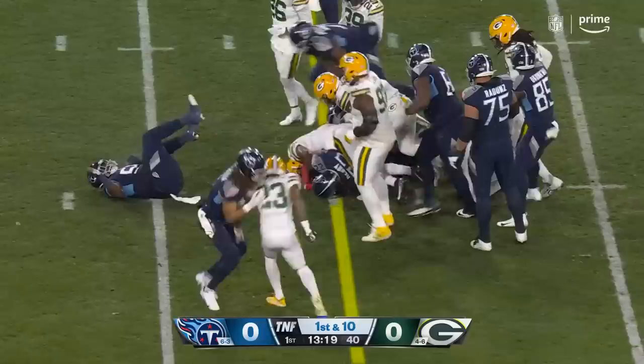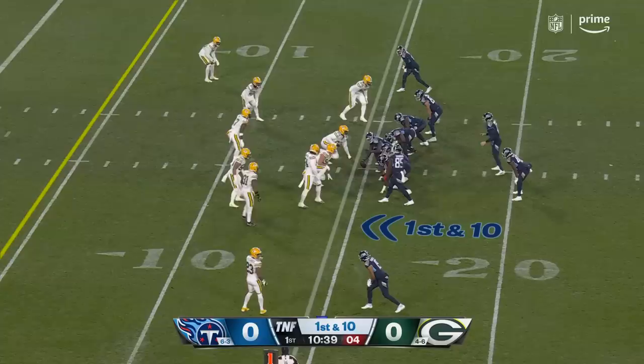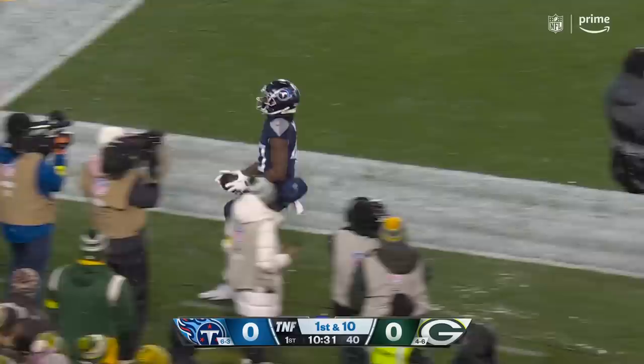Now they go back to Henry, just banging his way as he always does with a ton of yardage after contact. Got a story about sleeves at Lambeau from years ago which we'll get into later, as Tannehill throws complete and that'll be another first down.